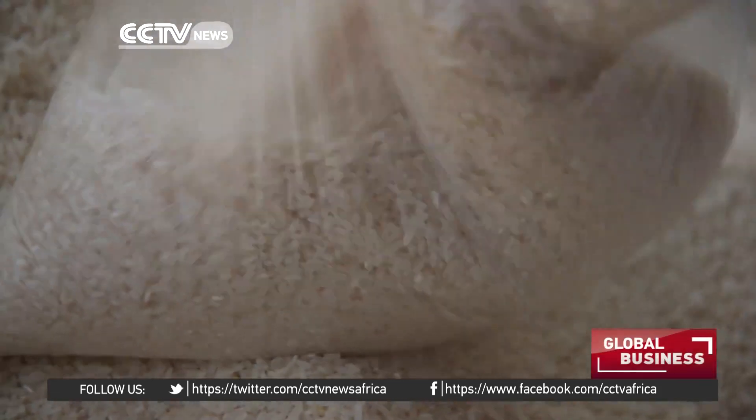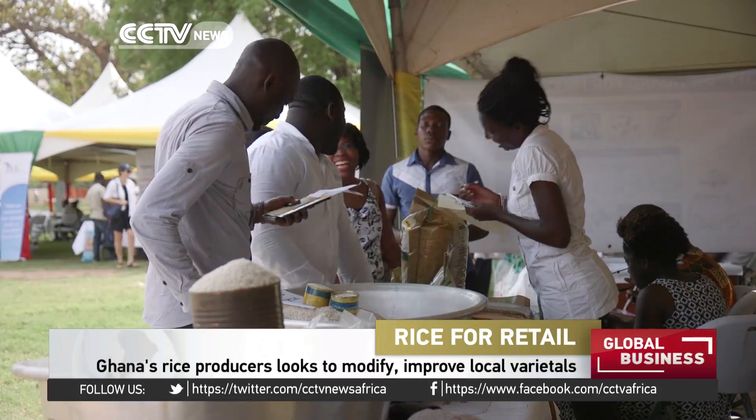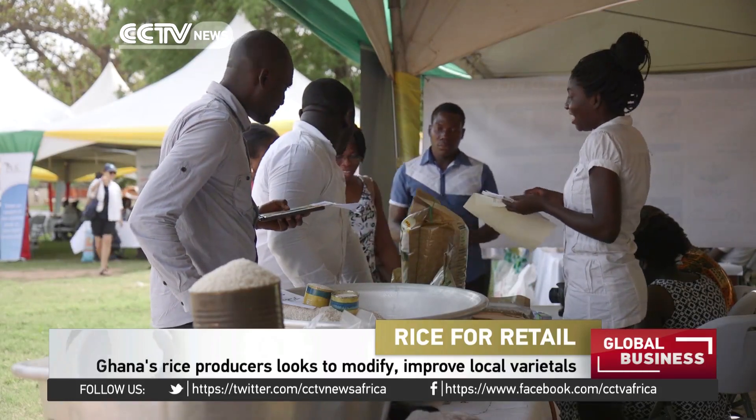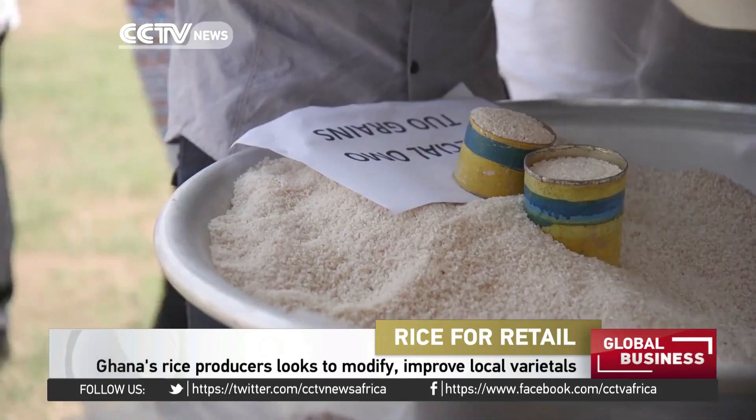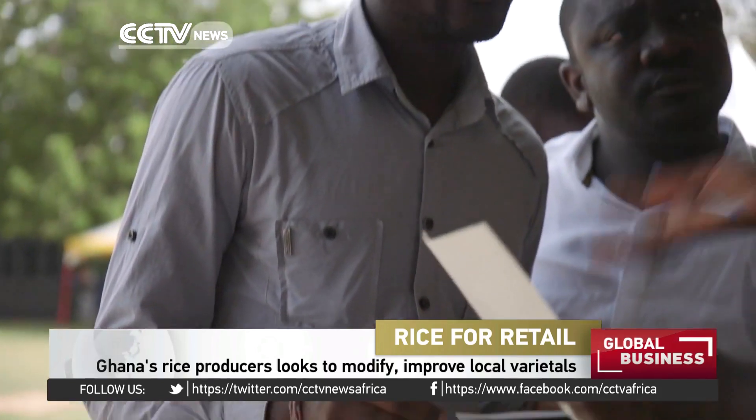Long, short, brown, white — rice comes in many colours and sizes. But farmers here in Ghana can't meet local demand for the staple foodstuff. Annual imports are around half a billion US dollars, according to the country's main rice union.